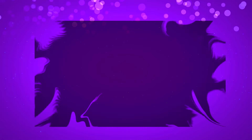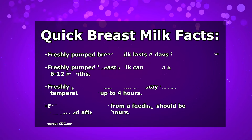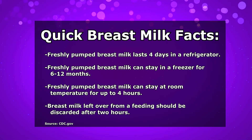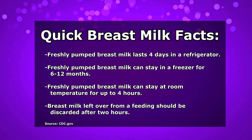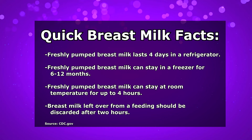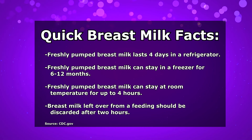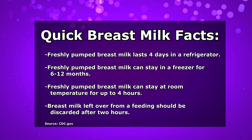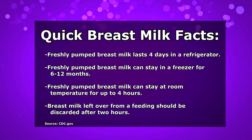Here are some things to remember about breast milk if you are pumping. Freshly pumped breast milk generally lasts for four days in the refrigerator — just label it and know it's good for four days. If you want to put it in the freezer, it can stay for up to six to twelve months. If you're keeping it out at room temperature, you can keep it out for about four hours and then it needs to be refrigerated.